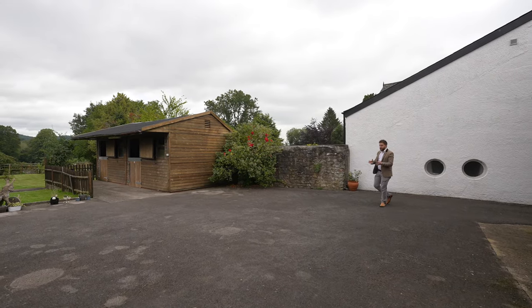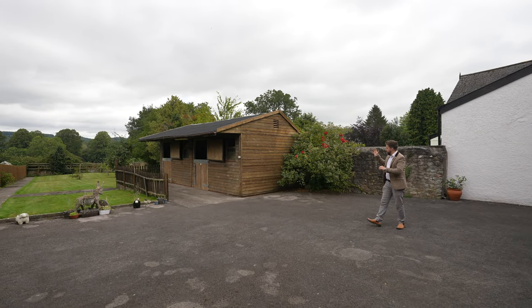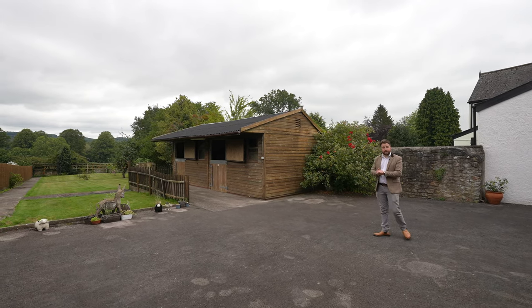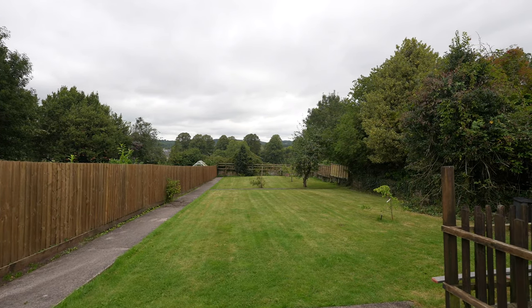At the property you first of all have this massive hard standing which provides parking for several vehicles. There's also a stable block where the owners used to keep ponies, but it could make a really handy storage space, workshop, or maybe even be converted into a home office.